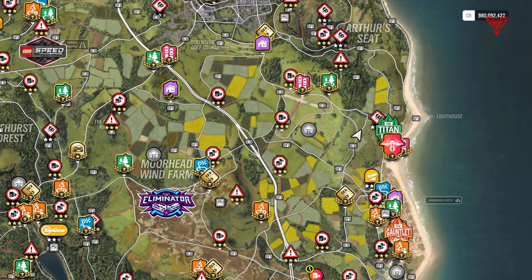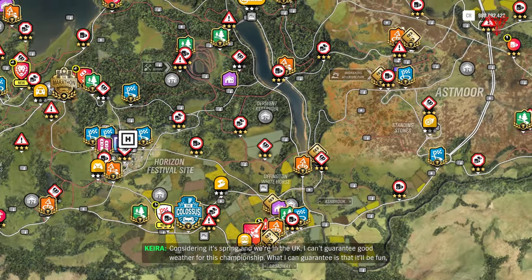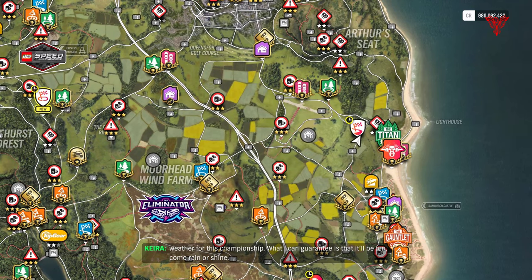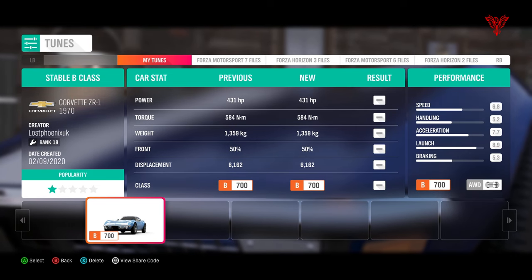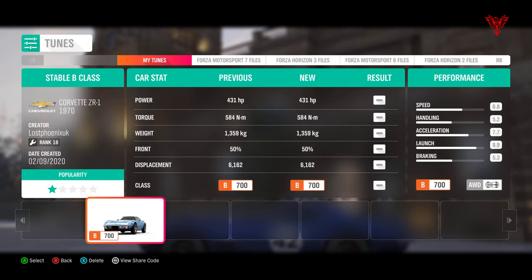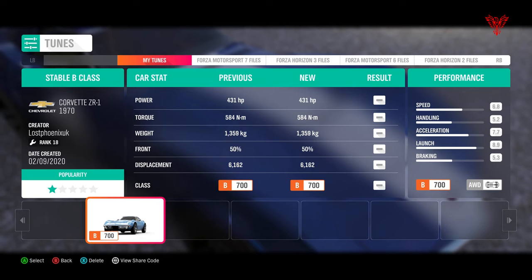This gets you that new exclusive car. When it comes to cars, it's 1970s, and I'm going for the Corvette ZR1, the Chevy — the classic muscle car. It's called Stable B Class, and I've used this quite a few times for different events. The share code is up there. This is definitely going to be the best choice for this event.